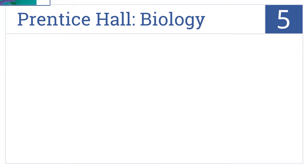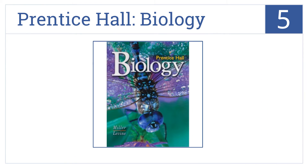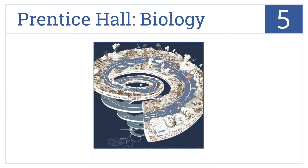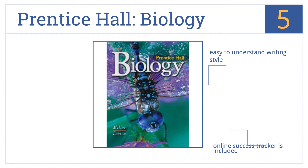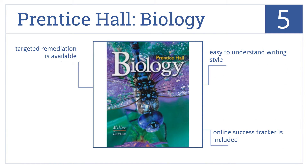Halfway up our list at number 5, Prentice Hall Biology uses analogies, familiar examples, and clear instructional graphics to create a student-centered approach to enhance the subject matter. It's written in an easy-to-understand style and includes an online success tracker. Targeted remediation is also available.